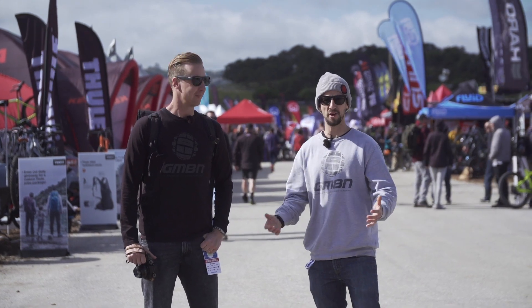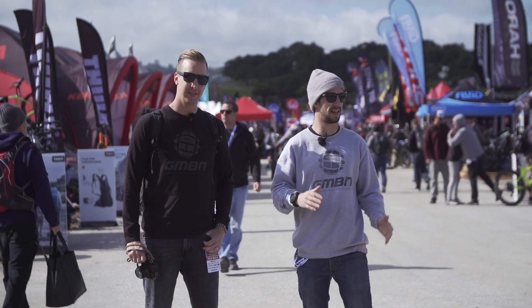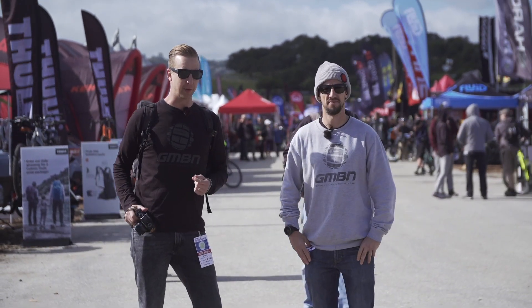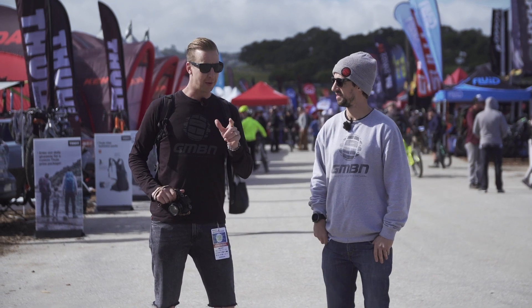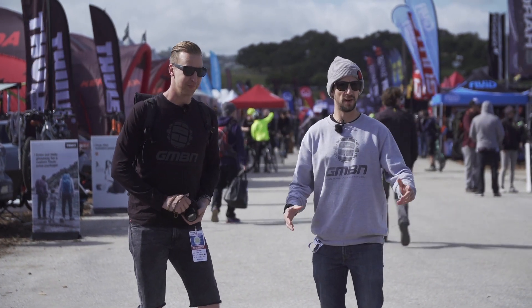So this is 2018 Sea Otter. It's my favourite trip of the year. We're going to have loads of videos showing you all the cool new tech and everything we see here at Sea Otter. And to keep it a bit more fun, we're going to spend the morning trying to get the five coolest bits of tech we can get, trying to get a selfie with someone interesting out there, something interesting, and we're going to see if we can blag something as well. Let's do it.